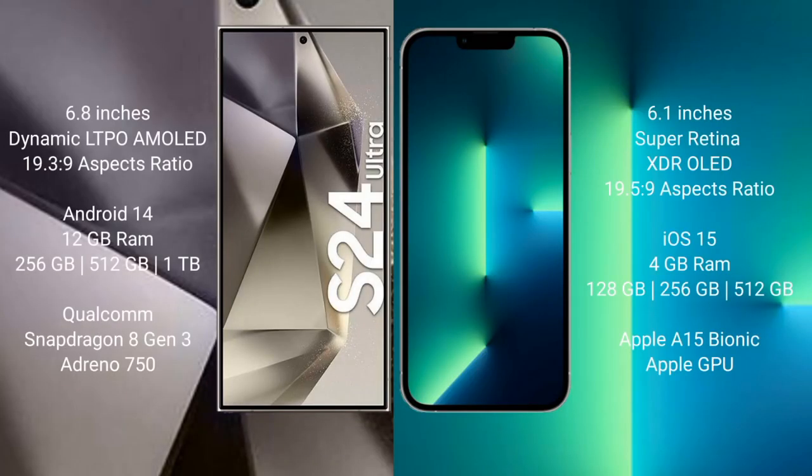The Samsung Galaxy S24 Ultra comes with a 6.8-inch Dynamic LTPO AMOLED display and aspect ratio 19:3:9. The iPhone 13 comes with a 6.1-inch Super Retina XDR display and aspect ratio 19:5:9.